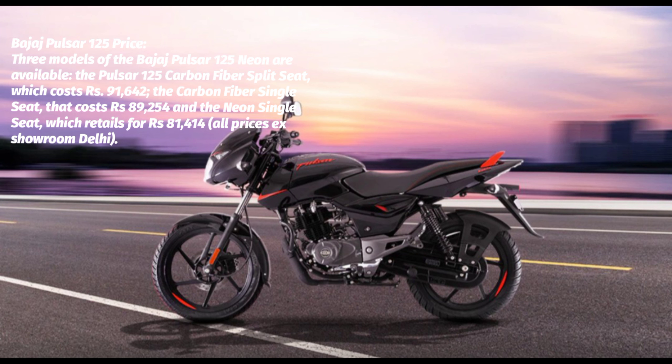Bajaj Pulsar 125 Specifications: Mileage 51.46 km per liter. Displacement 124.4 cc. Engine type: 4-stroke, 2-valve, Twin Spark BSVI-compliant DTSI engine. Number of cylinders: 1. Max power: 11.8 PS at 8,500 rpm. Max torque: 10.8 Nm at 6,500 rpm. Front brake: disc. Rear brake: drum. Fuel capacity: 11.5 L. Body type: commuter bike.